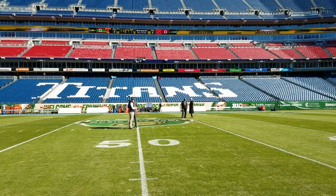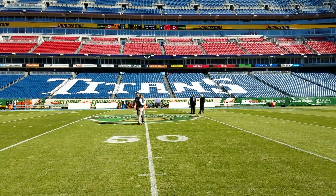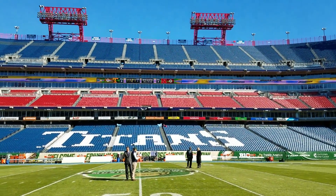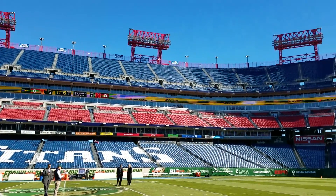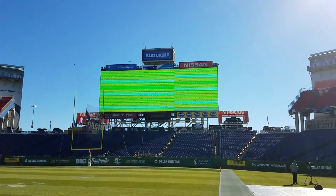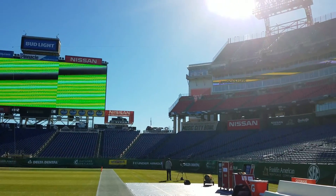Hey, it's Vince Farrar. We're taking a look inside Nissan Stadium for today's Franklin American Mortgage Music City Bowl. Going to give you a panoramic look at Nissan Stadium — it's a beautiful day, as you can see, clear skies, with highs going to be in the mid-40s today.